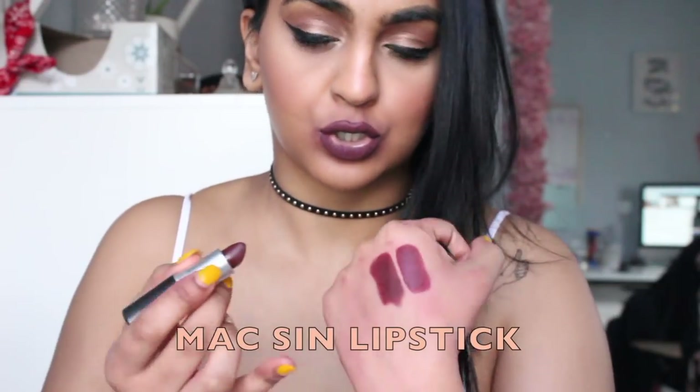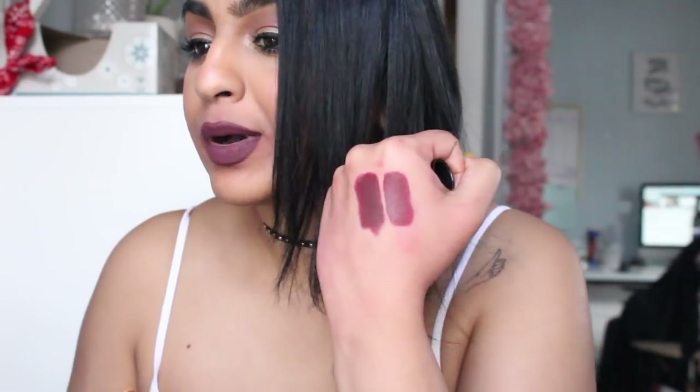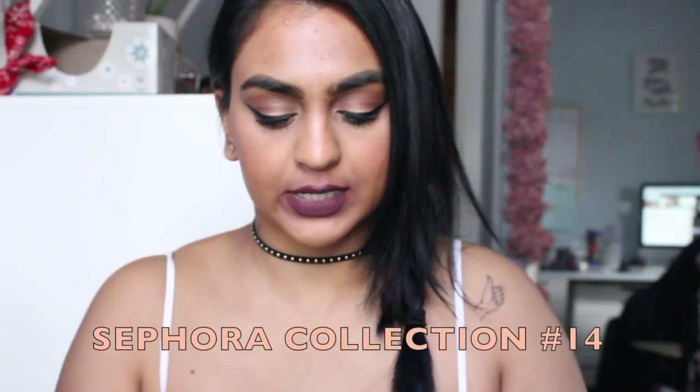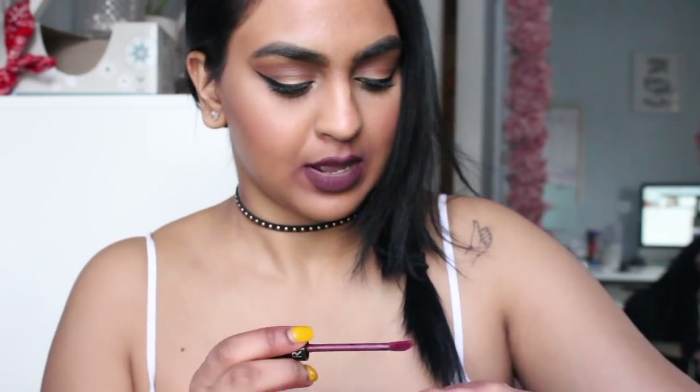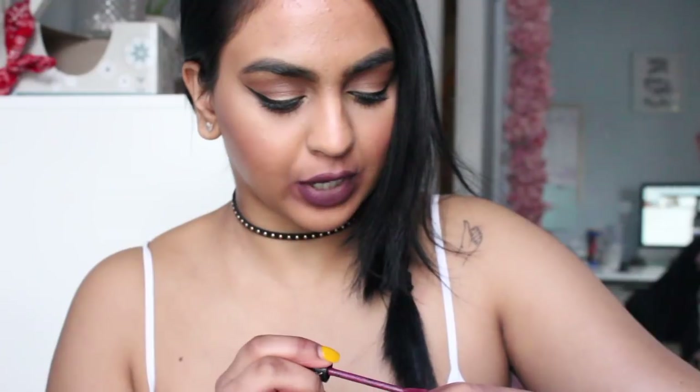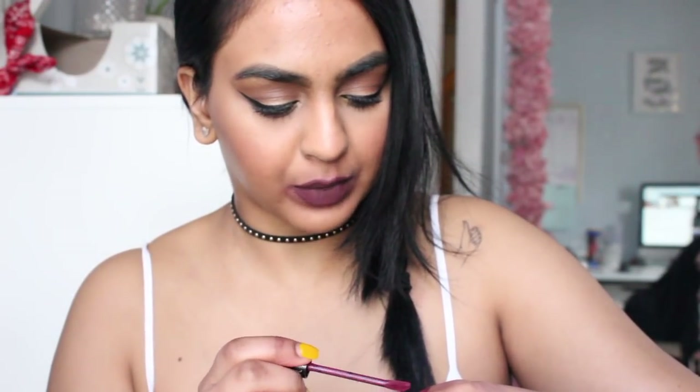The next one that I love as well is called Sin — so pretty! This one's kind of similar to what I have on now, but I love it. So then the next one is from Sephora collection, number 14. This is the first of our stains and it's a little bit lighter, not so dark like the rest of them are going to be. But still it makes an impact. I think this is really nice for those that like a softer berry look.